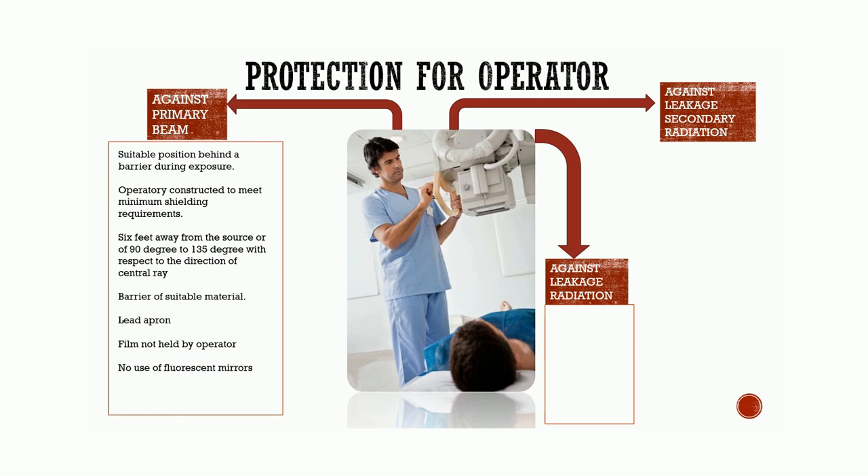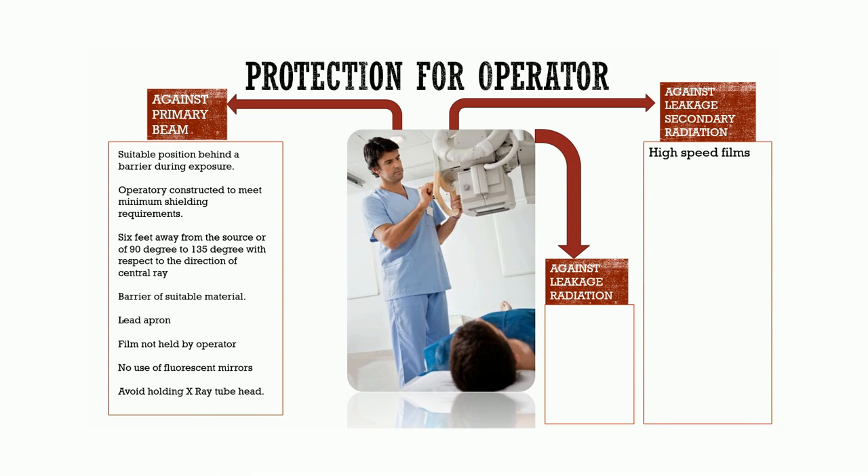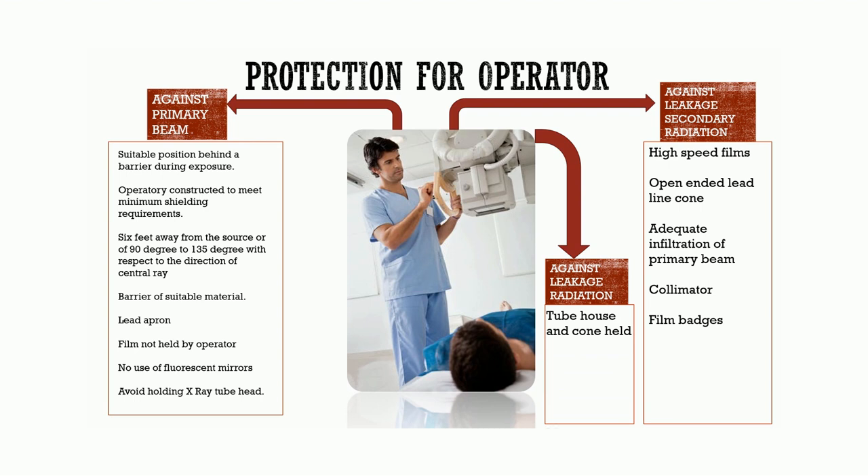The film should never be held by the operator. There should be no use of fluorescent mirrors in the oral cavity at the time of exposure. The operator should avoid holding the x-ray tube head of the machine. While protecting against leakage radiation, neither the tube housing nor the cone should be handheld during exposure. The machine should be periodically checked for leakage. While protecting against secondary radiation, high-speed films must be used. Short plastic cones should be replaced with open-ended lead-lined cones. Adequate filtration of the primary beam should be done, and a collimator should be used to reduce the diameter of the beam. A film badge should be used.